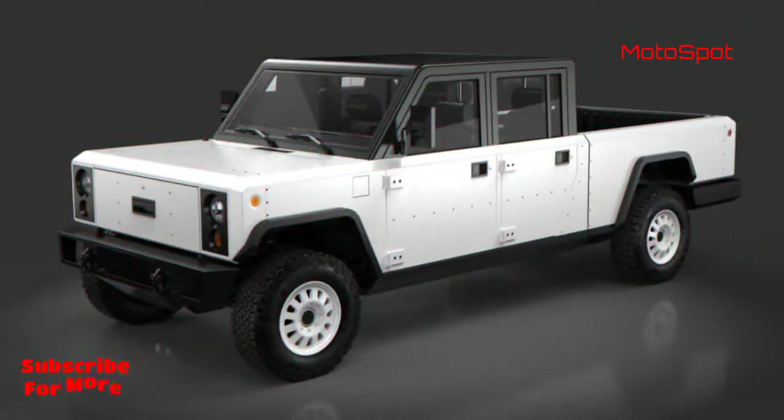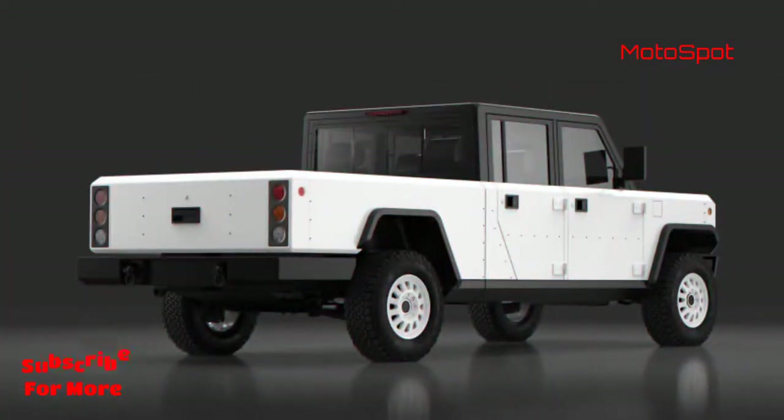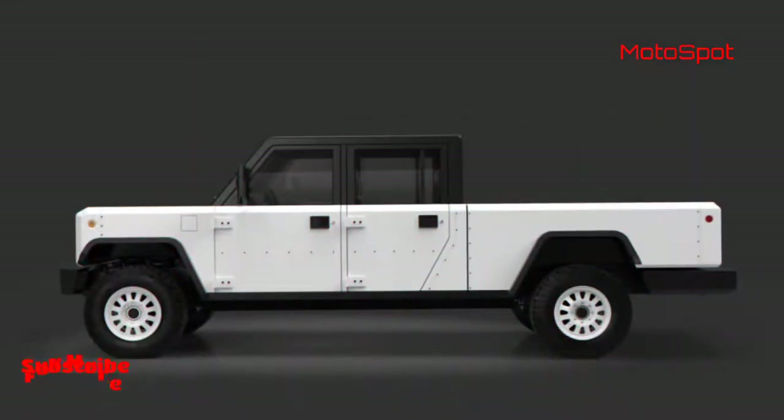The sliding doors are ditched in favour of manual crank units that are said to be lighter as well as robust. The taller windows should allow for a better view from the inside as it compensates for the higher beltline.